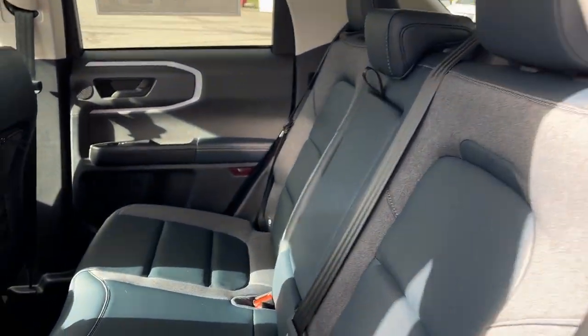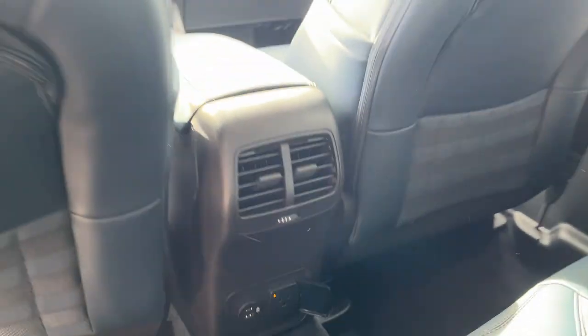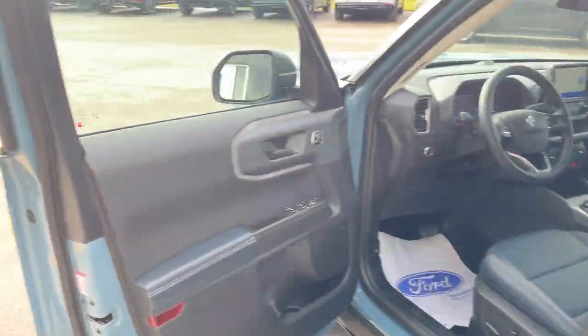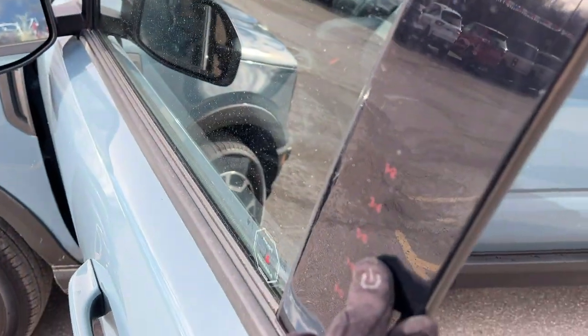Coming around to the interior of this Bronco, you do have a nice Navy Pier interior with really comfortable seats front and back. You have cup holders that fold down from the center, your own power outlet back here, a couple USBs, and your own climate vents, as well as some storage cubbies on the back of the driver and passenger seats.